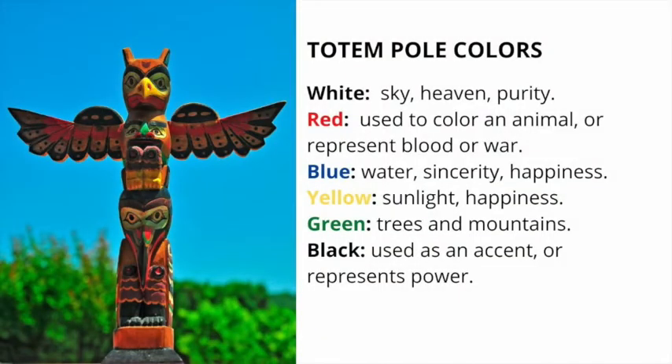The colors on the totem pole were used to enhance the details of the animals and birds featured there. However, when a color was used as a background to an animal or a bird, it meant something important. White represented the sky or the heavens. Red could represent blood or war. Blue symbolized water, sincerity, or happiness. Yellow represented the sun. Green represented trees and mountains. Black was often used as an accent color or as a color representing power.